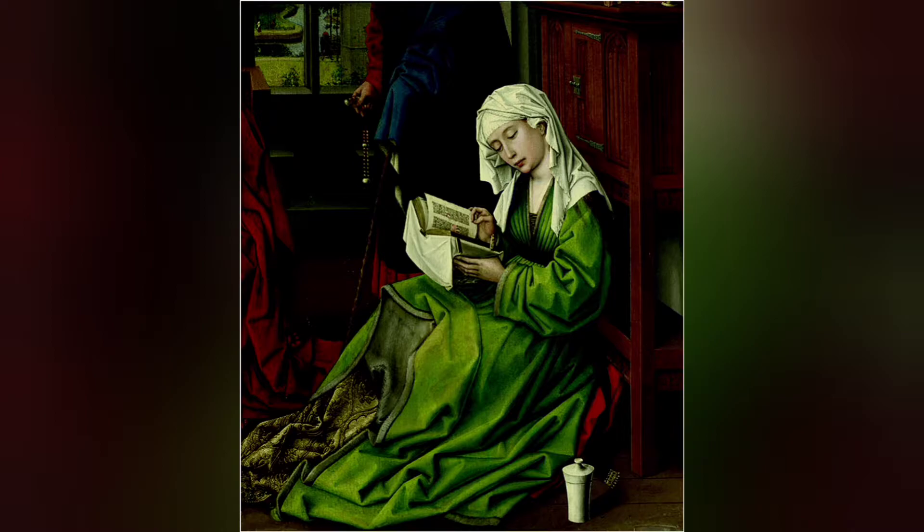Verdigris as a pigment was the most vibrant green available until the 19th century. It is typically more blue when first applied and develops its full green hue over the first month or so following application.